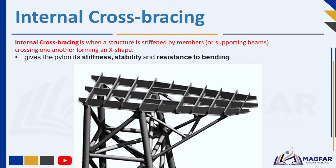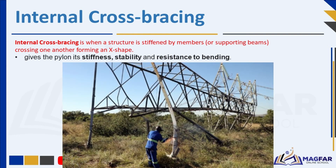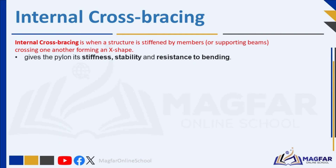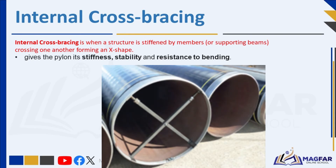Diagonal members within the pylon structure form X-shaped patterns, reinforcing the frame against lateral forces like wind and ensuring the pylon remains upright. Cross-bracing not only stabilizes the structure but also increases the load a structure can support. Cross-bracing is not only used on the sides of the structure but also inside — this is called internal cross-bracing. Each leg in an electrical pylon has a foundation foot. Inside the horizontal beams, two members cross each other — this is the internal cross-bracing which strengthens the pylon.